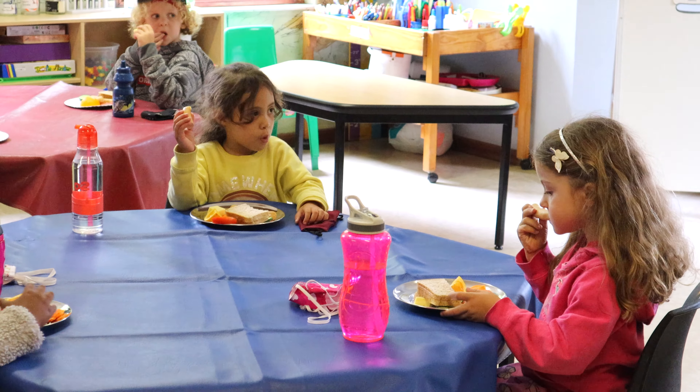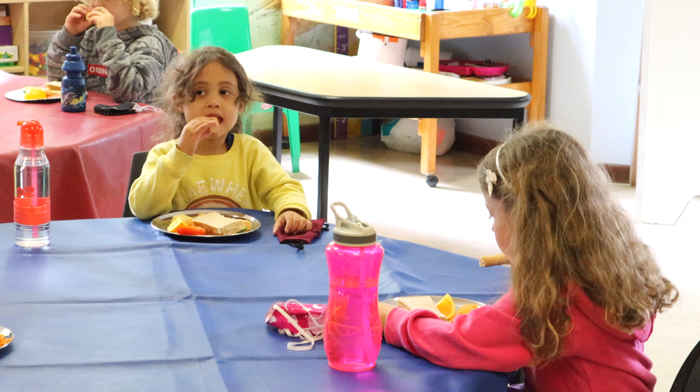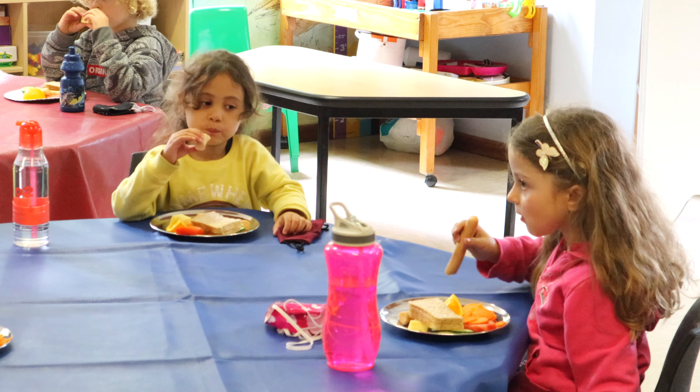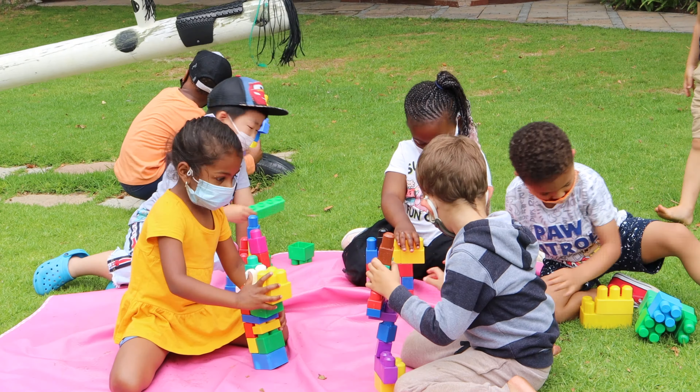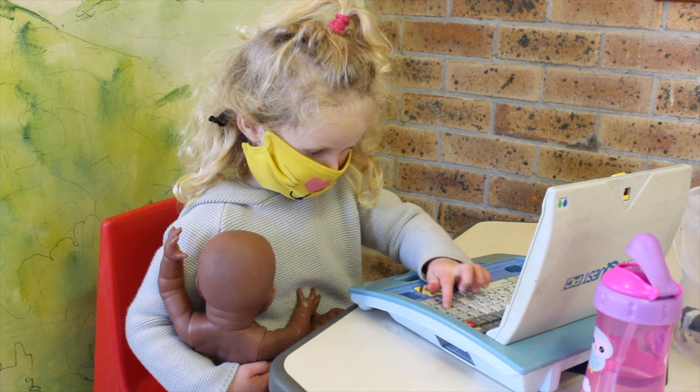Our little discoverers are presented with endless opportunities to experiment and collaborate, while painting, playing in the sandpit with a bucket and spade, or discovering the power of messy play, building a tower or drawing a picture.